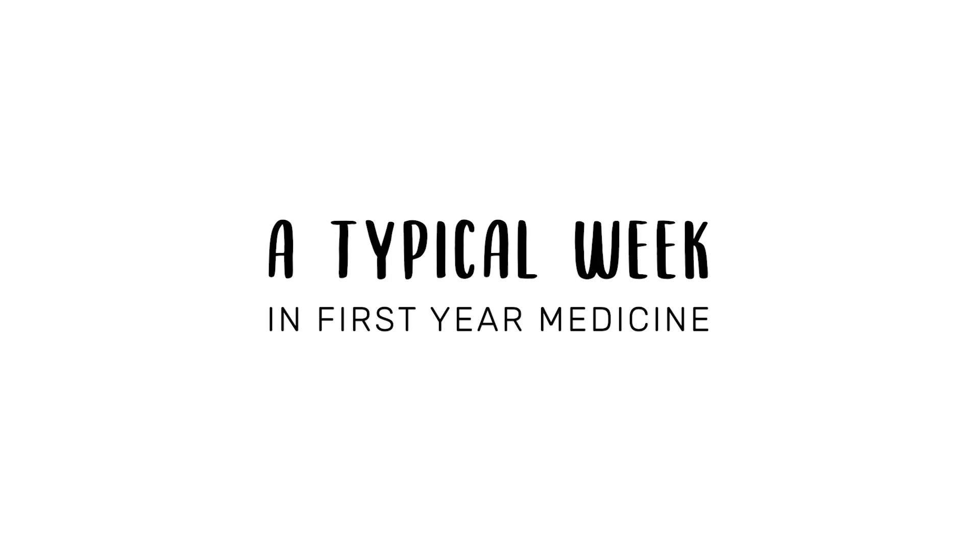Moving on to a typical week in the life of a first-year Oxford medic — there are a few things you do every week: lectures, practicals, tutorials, essays, and some independent work. Lectures are usually about an hour long, but can vary — we had some that were three hours long and some that were just 30 minutes, depending on the topic and the lecturer.